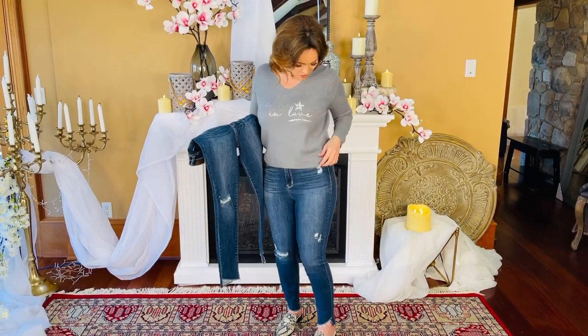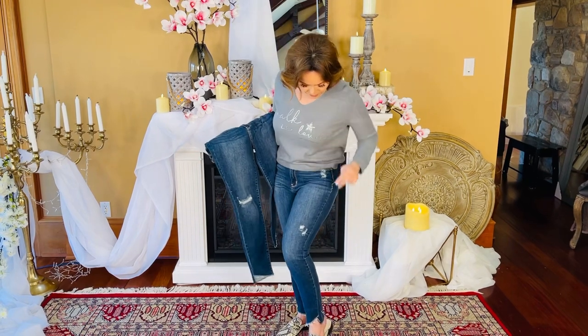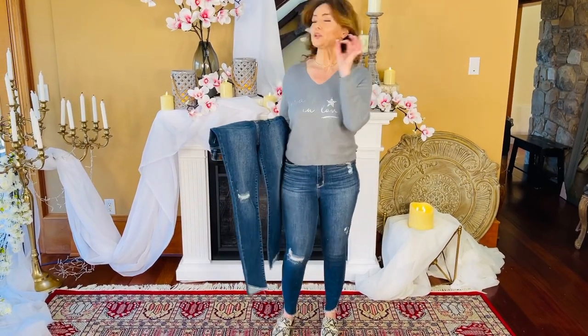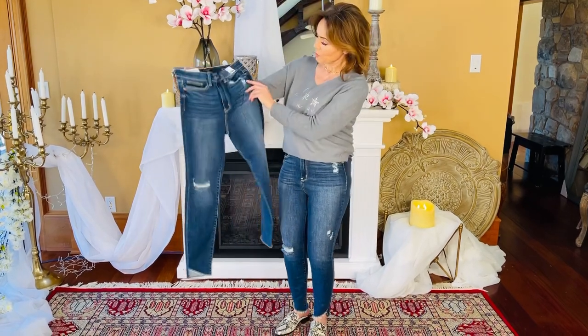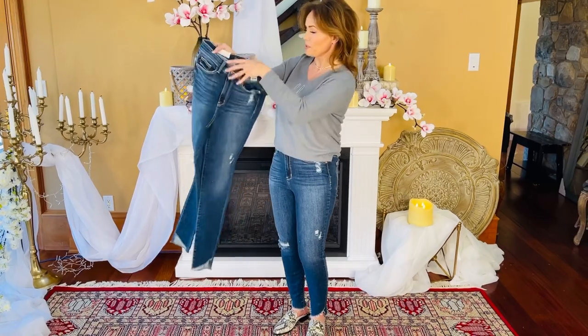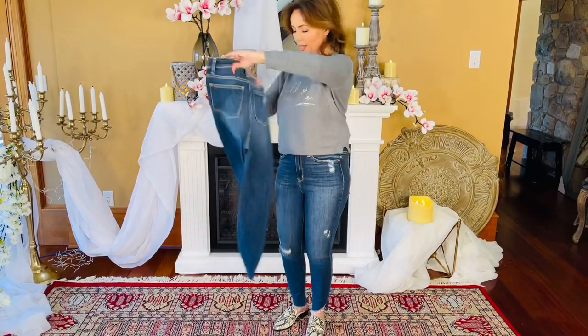I love the dark color. I love the little bit of distressing — just a little bit right here and a little bit right here, only a little bit. And when you're looking at it, this is one of the things I love: it has real pockets, zipper and fly, real pockets in the back. Love that.